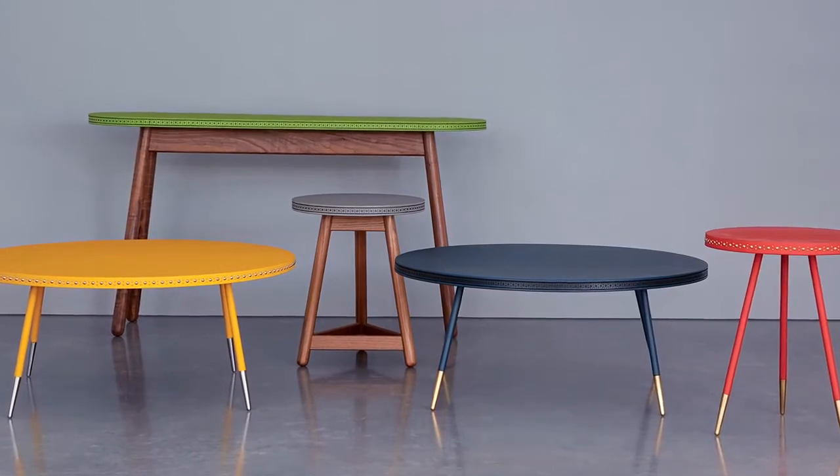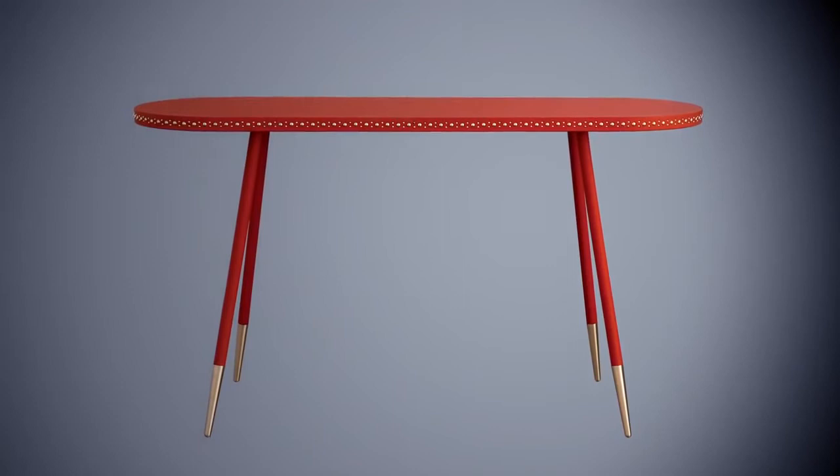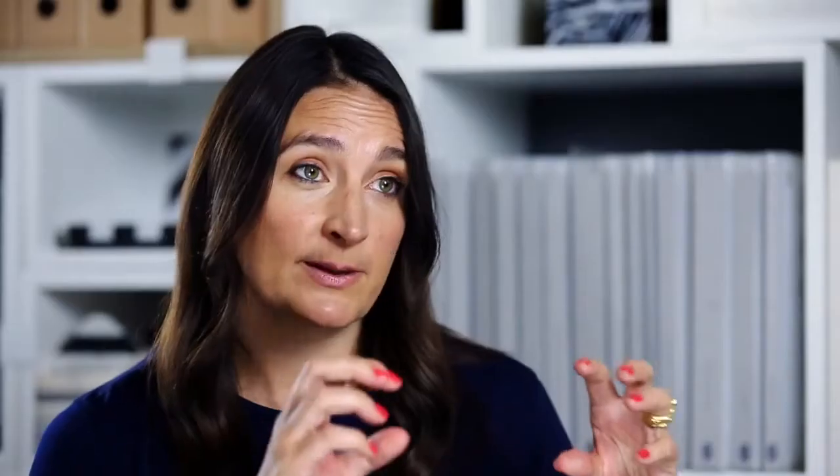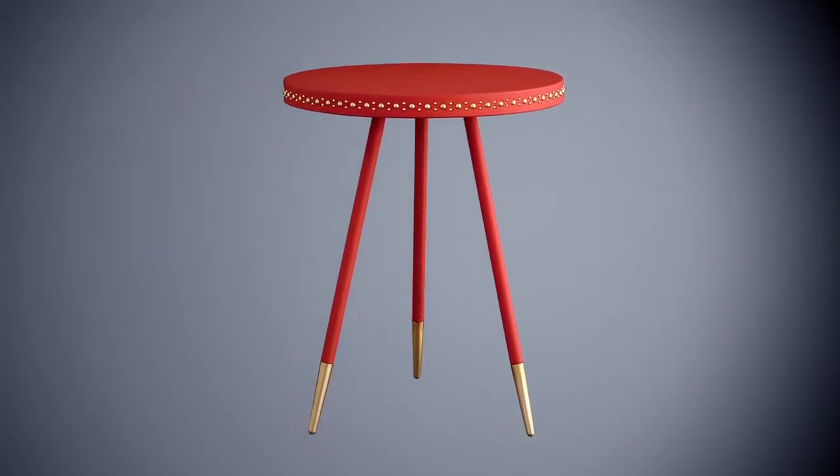Another collection that we've got is the stud collection, and that's been inspired by doors I've seen in Asia where they use big studs in order to keep everything together, but it becomes a decorative part. So that's what I've done, but on leather, on pieces of furniture and mirrors.